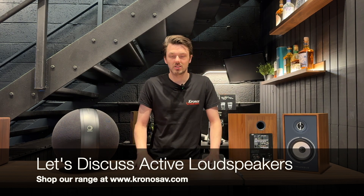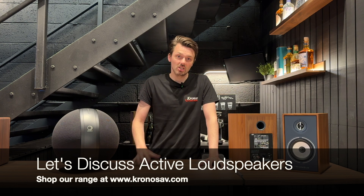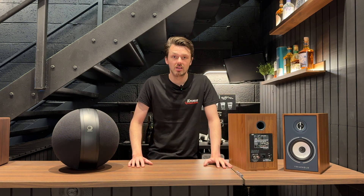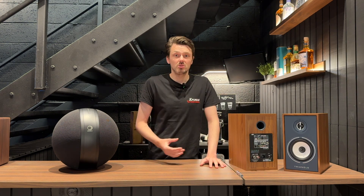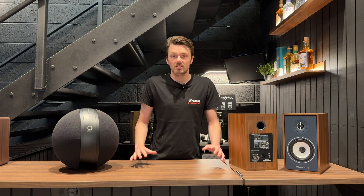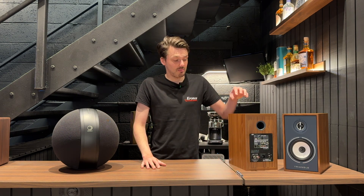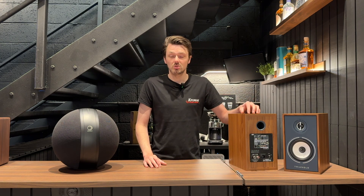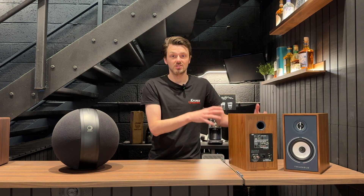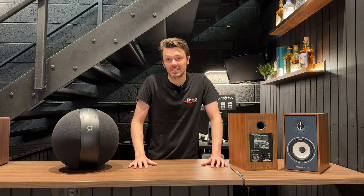You could say there's an argument because many years ago a lot of people wouldn't have regarded an active loudspeaker as a true high fidelity product. But like everything, technology has moved on and now you're seeing more and more hi-fi companies producing active speakers. Technology has advanced to the point where the sound you're able to achieve through an active speaker is night and day from what it was several years ago.